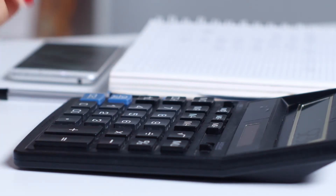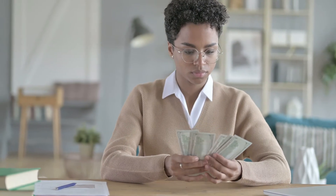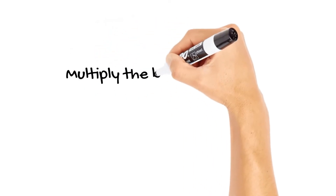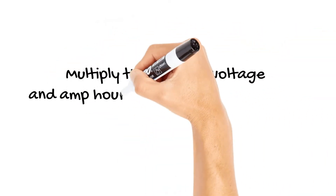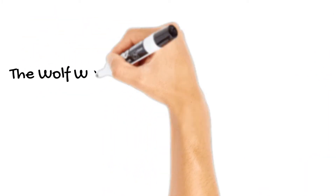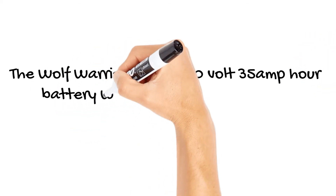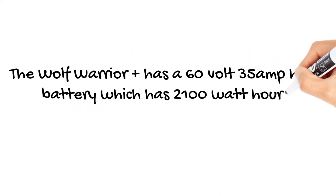First thing we need to do is work out the kilowatt-hours of the Wolf Warrior's battery. Then we can work out the running cost of electricity per 100 kilometres. To do this, we multiply the battery voltage and amp-hour rating to get the watt-hours. The Wolf Warrior Plus has a 60-volt, 35-amp-hour battery, which has 2,100 watt-hours.